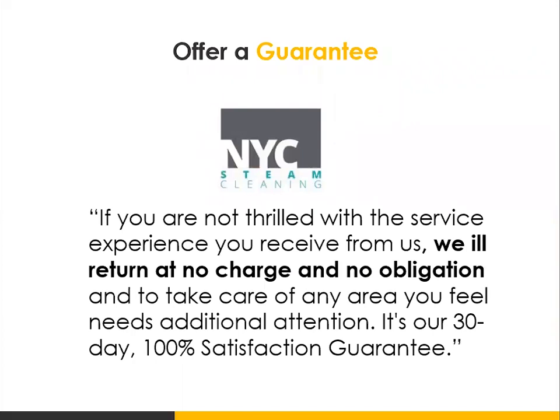The other thing I encourage you to do is offer a guarantee. I was looking to get my carpets cleaned and came across NYC Steam Cleaning — they had a very nice professional website. One of the things that really made me go with them was the fact that they offered a 30-day guarantee: if I wasn't happy with the cleaning, they would return at no charge and no obligation to clean the carpet. That is a strong guarantee — it means they stand by their work. It eliminates objections from people buying from you and gives you a competitive advantage over your competitors.